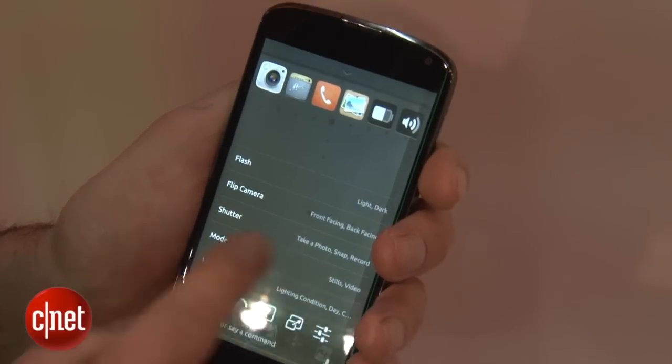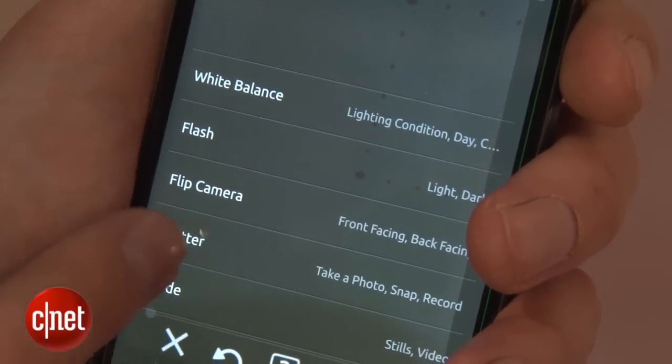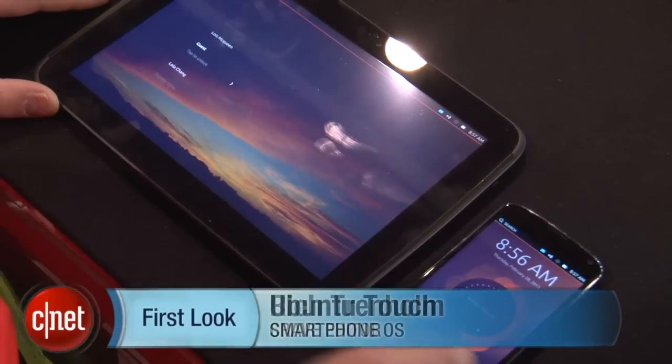When you're in an app, for example the camera app, you swipe in from the bottom and you get a menu of different settings. For example, if you want to crop or change the colour balance on your photo, you can do that right here. So that's Ubuntu Touch and I really, really like it. I'm Richard Chadham of CNET — look out for more cool tablet and phone stuff from MWC right here on CNET.